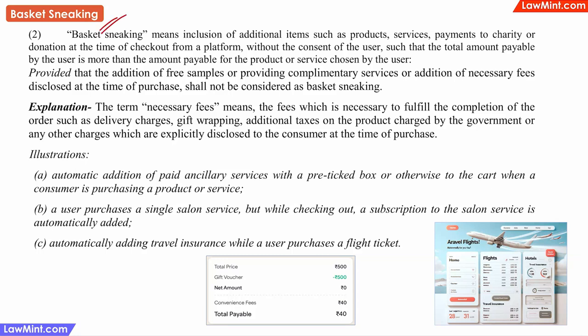Basket sneaking is something we see almost every day. If you try booking air tickets, it is only on the last page that you will realize there is a convenience fee being added to the final price. Since there is no way of not paying that convenience fee, why not just show it upfront? Why show a lower amount first and then add these additional fees only at the end?